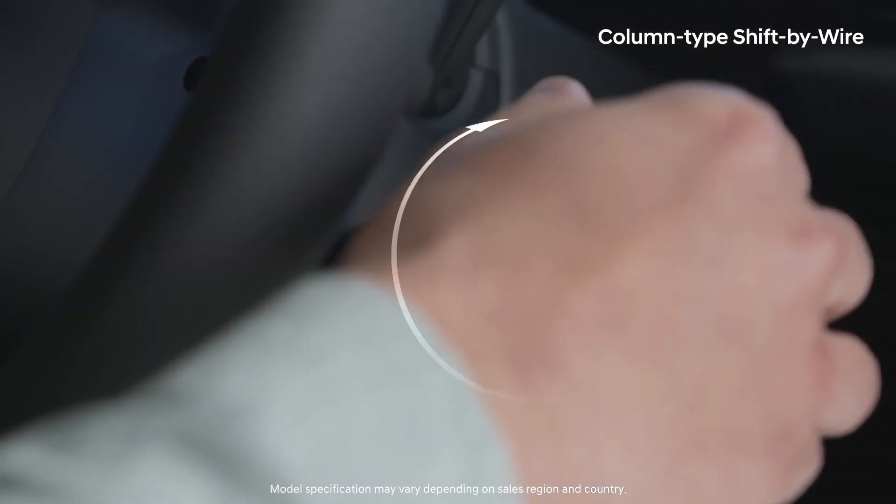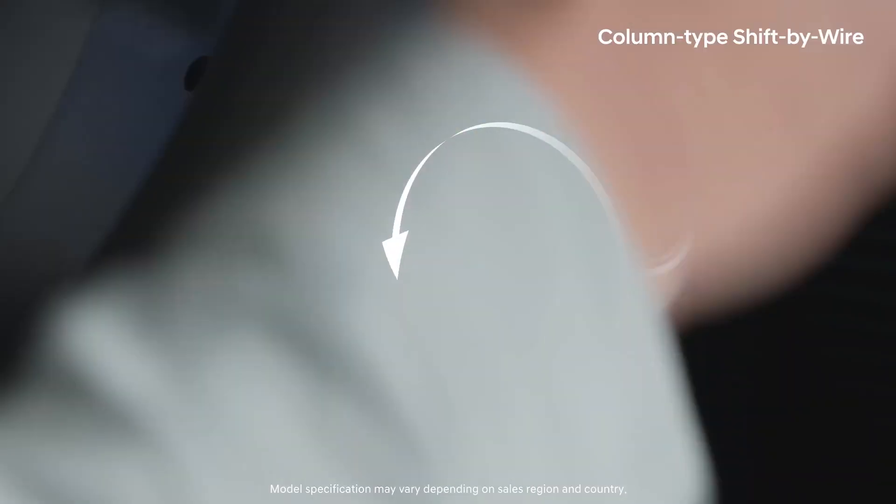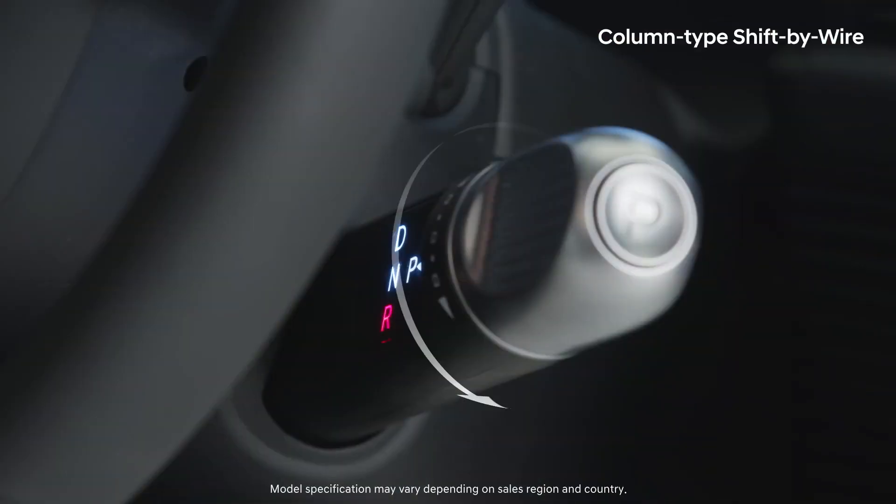Choose drive, neutral, or reverse by turning the SBW up or down, and press the button on the outside to select park.